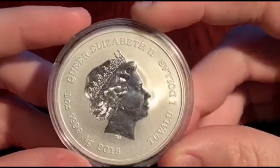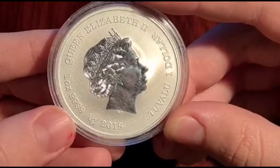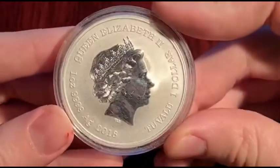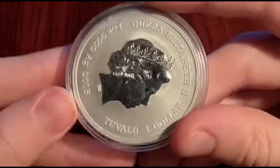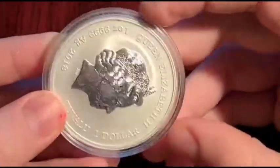On the obverse side, we've got Queen Elizabeth II. It is a one ounce, four-nines coin from 2018, made in the island of Tuvalu, and it's worth one dollar.